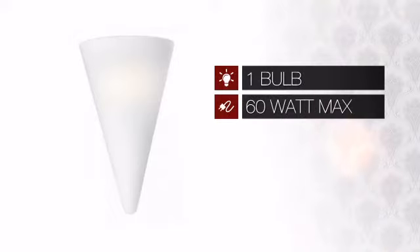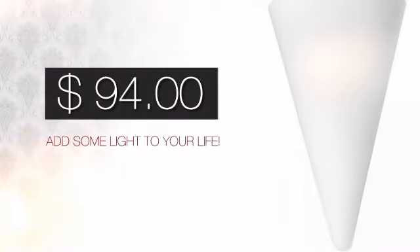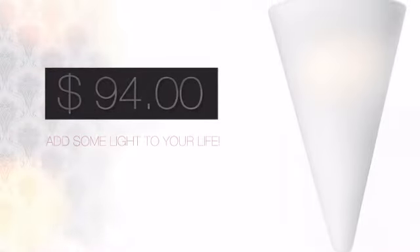Featuring one 60 watt bulb, it provides a powerful light that will easily brighten up any space. And with a price like this, it's easy to add some light to your life.